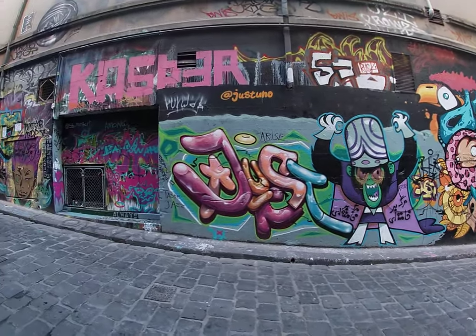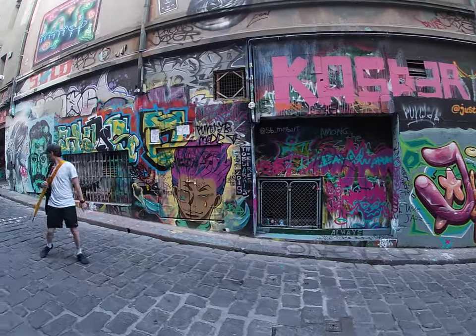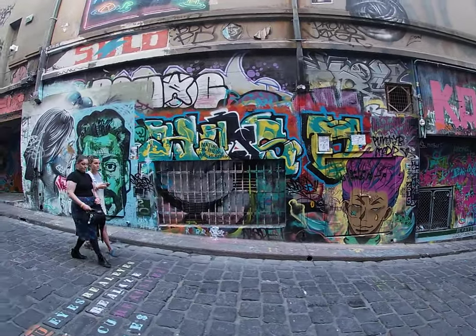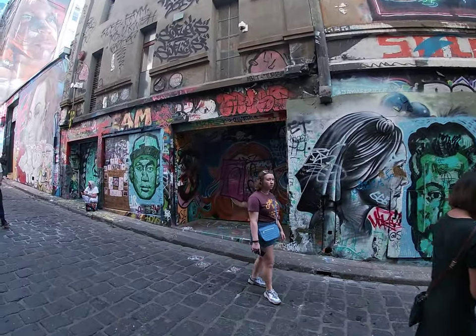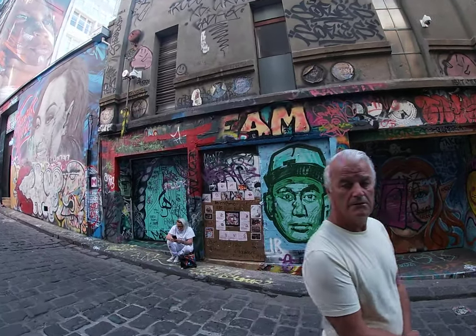If you're ever in Melbourne, this is a place to come and have a look at — just amazing. There's a lot of cafes here. It's actually featured in Home and Away, I think it was.